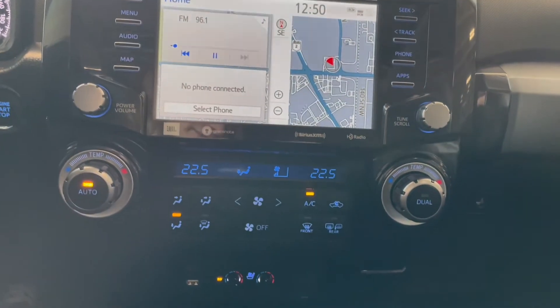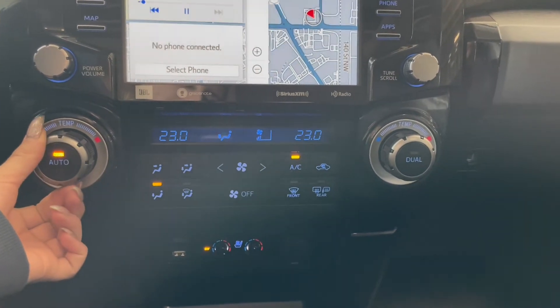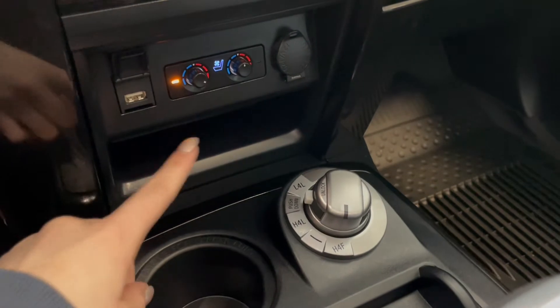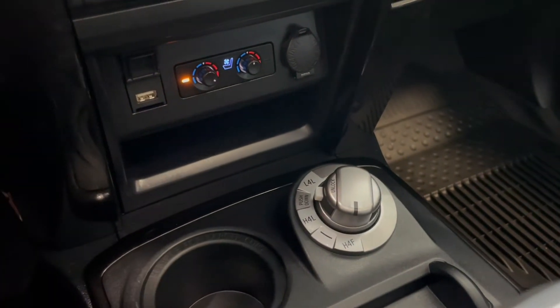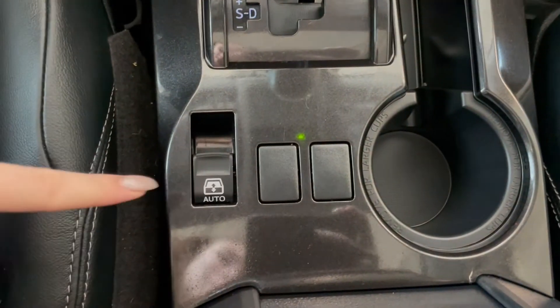Right below that we have our dual zone climate controls. Down at the bottom here you have your outlets along with your heated and ventilated seat dials. And behind our gear shifter we have this switch here, which is for your power sliding rear window.